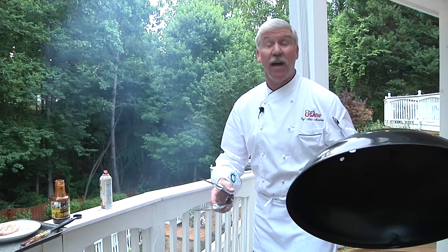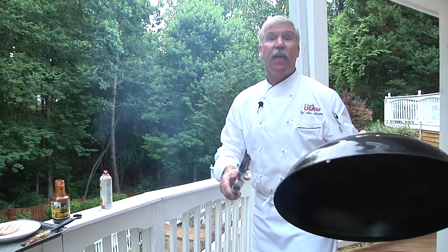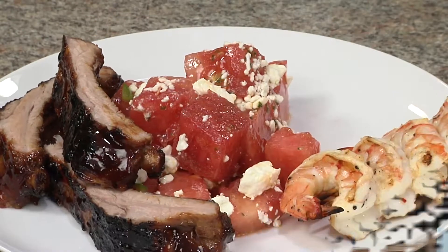Summertime is grilling time, and no matter what you have on the grill, they all go good with watermelon feta salad.